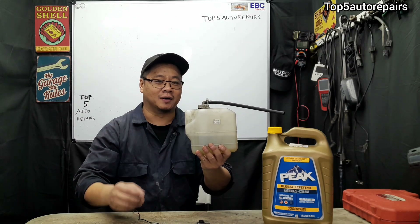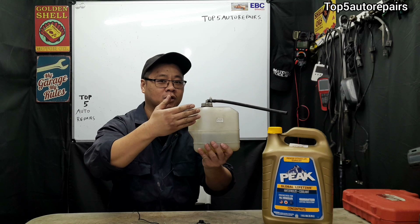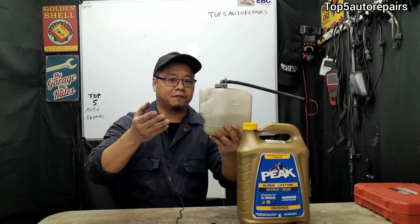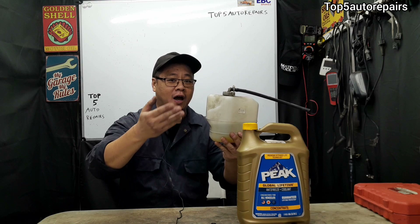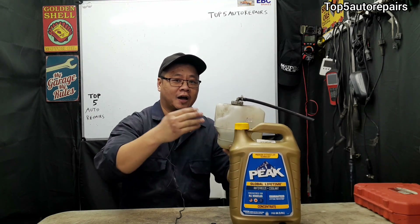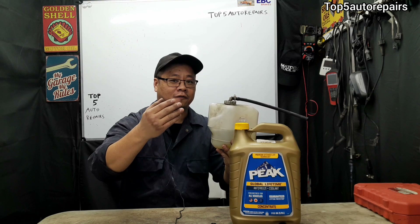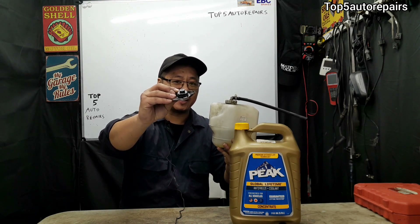Welcome back to Top 5 Repairs. In today's video, I'm going to explain why your coolant reservoir keeps overflowing. If you find yourself in a situation where your coolant reservoir keeps overflowing and you constantly need to top off your cooling system with coolant and your engine keeps overheating, the first and common reason why you're experiencing this issue is caused by a faulty radiator cap.